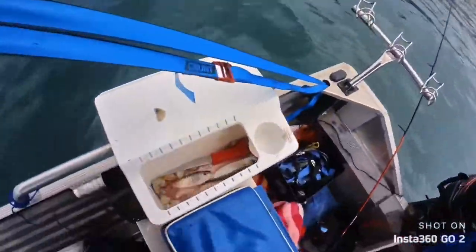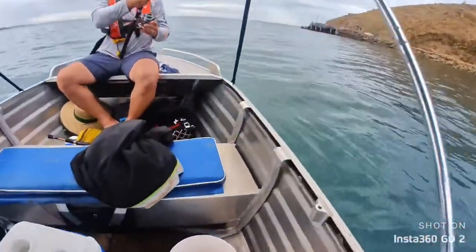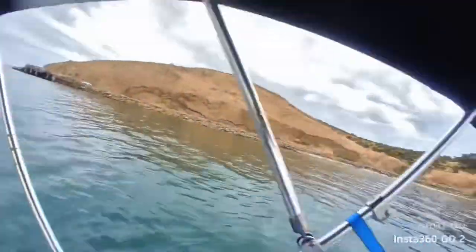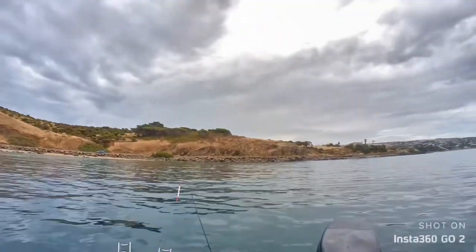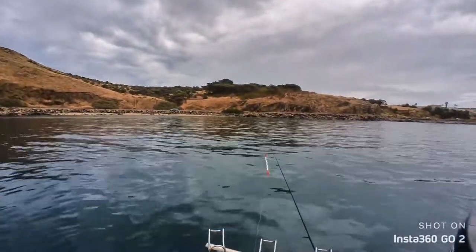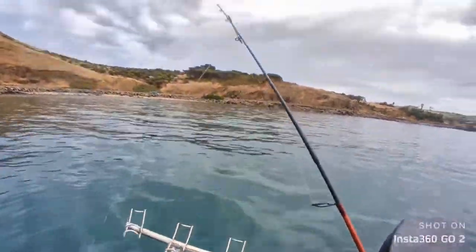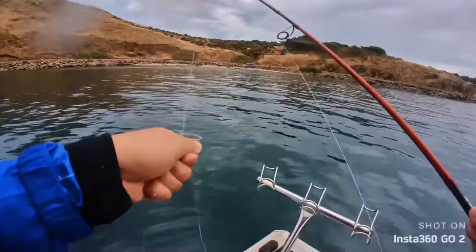We burlied up and we've got some Tommies, Slimy Mackerel, and a wrasse. We're just using a pencil float, so you can see them busting up and jumping. We're using Cockles for bait, and just flicking it out.